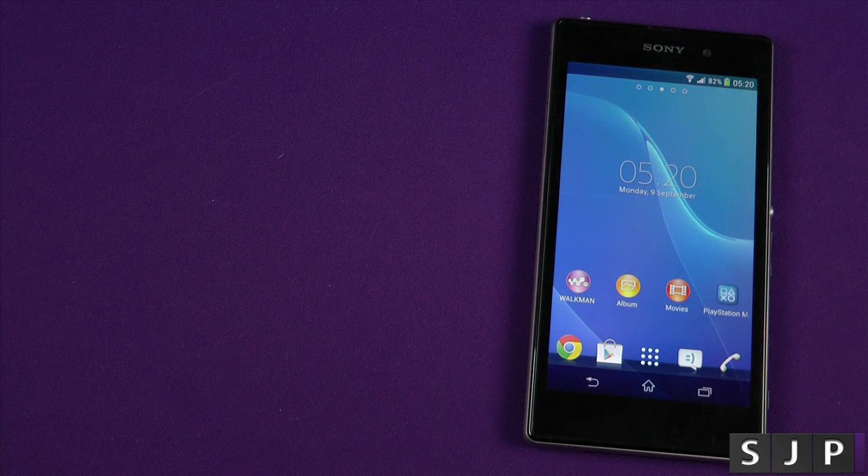Hey everybody, Sam back once again, and yes, guess what we're gonna do today — as the title says, we're gonna benchmark this beast, the Sony Xperia Z-RUN. Let's roll that intro.